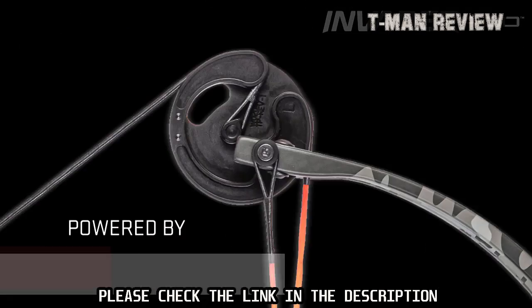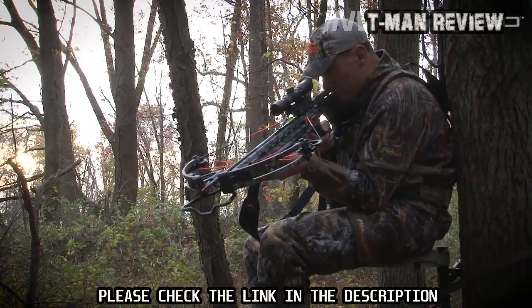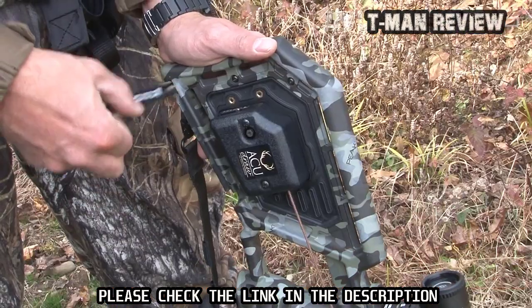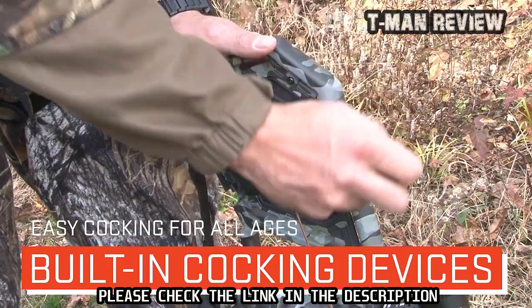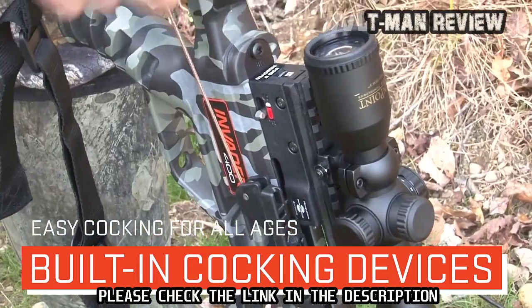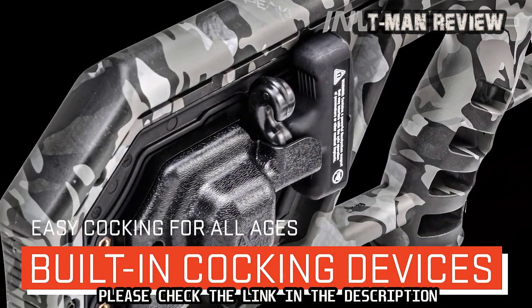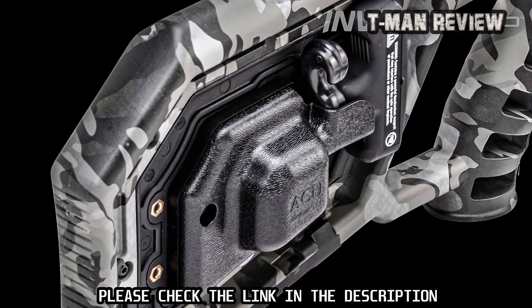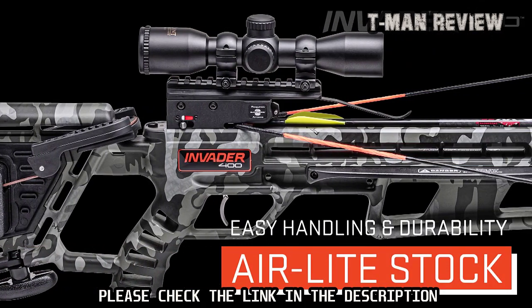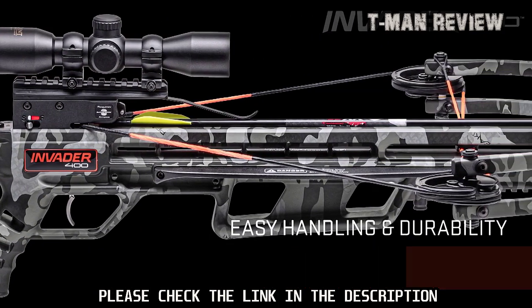Powered by 5S machine cams that elongate the power stroke and increase cam rotation to produce speeds up to 400 feet per second and same-hole group accuracy, the Invader 400 is available with TenPoint's patented built-in Accu Draw cocking device, which reduces the force required to cock the crossbow to only five pounds, or the built-in Accu Draw 50, which reduces the draw weight by 50 percent. The unique stock design is engineered to lighten the crossbow to just six pounds and improve handling and maneuverability.